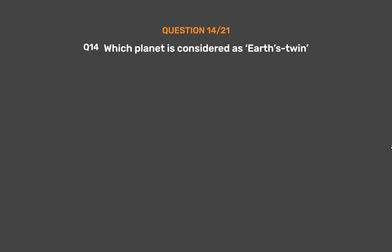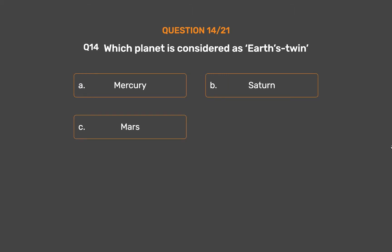Question 14. Which planet is considered as Earth's twin? Option A, Mercury. Option B, Saturn. Option C, Mars. Option D, Venus.